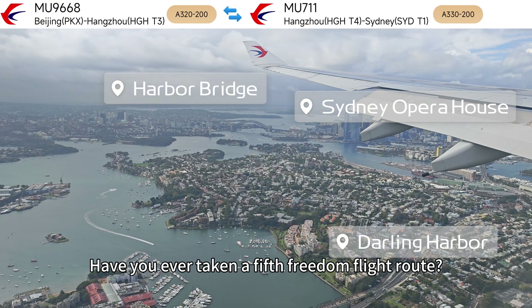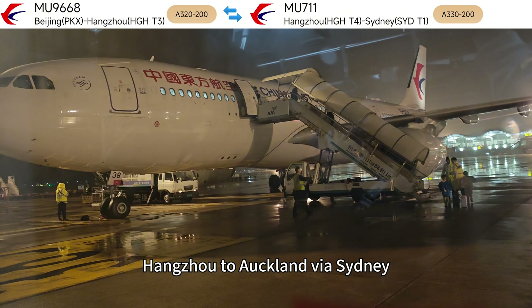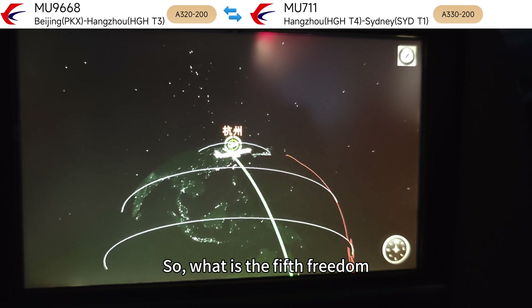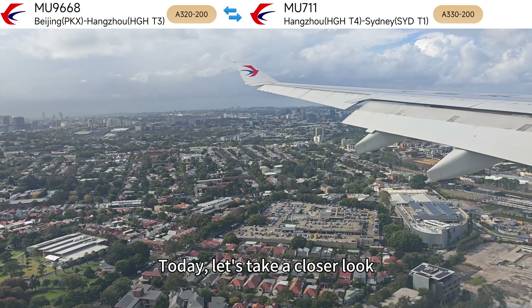Have you ever taken a fifth freedom flight route? Today we are going to experience Zhejiang province's first fifth freedom passenger route: Hangzhou to Auckland via Sydney. Of course, I will get off directly in Sydney. So what is the fifth freedom, and what are the famous fifth freedom routes in our country? Today let's take a closer look.